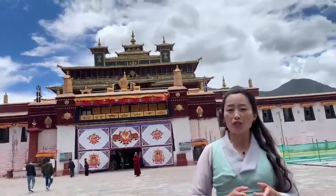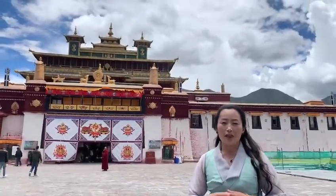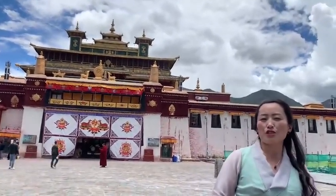Hi everyone, kunkam sang. This is Dolma, back with a new video after a long time. Here I'm going to show you the oldest monastery in Tibet — the first Buddhist monastery, which was built in the 8th century.